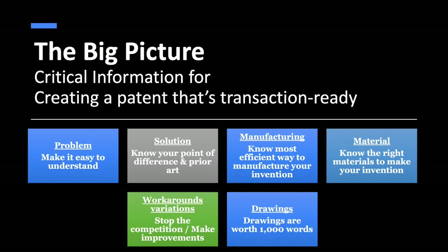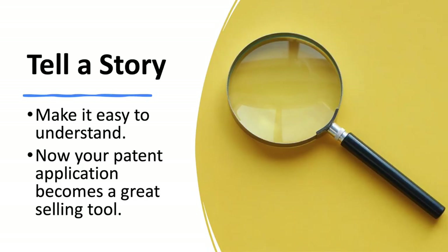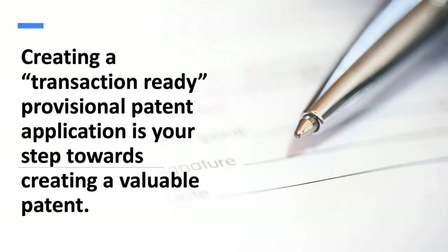Let me recap: transaction ready provisional patent application — how do you do it? First, know the problem. Second, make the solution simple so anybody can understand it — that's your invention. Make sure you know your point of difference. Material and manufacturing are really, really important. Of course, the workarounds and variations — steal it from yourself. And the drawings: a drawing is worth a thousand words. When you put this all together, you can tell a compelling story that overcomes arguments, is clear and simple for people to understand, and is a great selling tool.